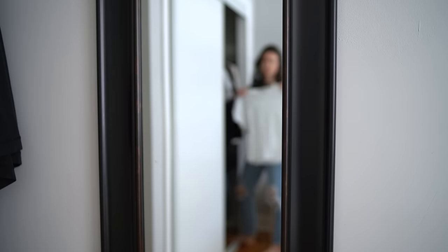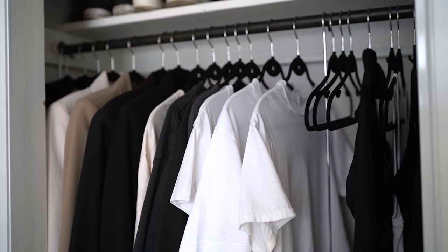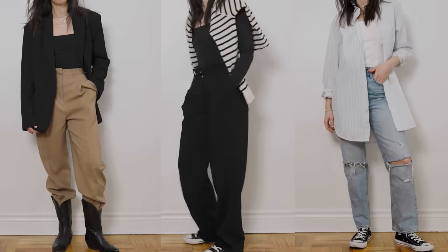You guys have seen a ton of closet declutters on this channel and I never really thought about how I approach these declutters in a way that is systematic and repeatable. It's a little bit of Marie Kondo, it's a little bit of Ivanka from the Tidy Moose, and I could never really quite put my finger on how I decluttered my way into my personal style. So in this video I'm going to show you all the steps that I took to find my personal style and guide my future shopping — because through these declutters I get a clear sense of what my style is. The pieces I choose to keep are either pieces I really like or that I wear all the time, and isn't that your personal style?